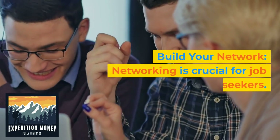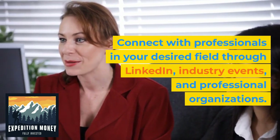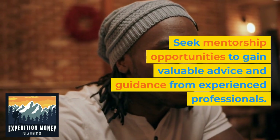4. Build your network. Networking is crucial for job seekers. Connect with professionals in your desired field through LinkedIn, industry events, and professional organizations. Seek mentorship opportunities to gain valuable advice and guidance from experienced professionals.